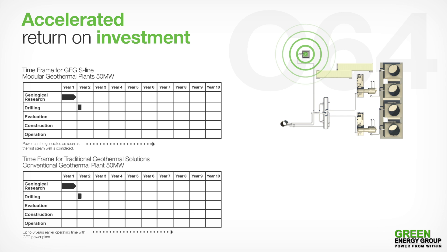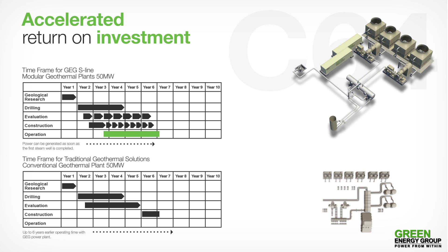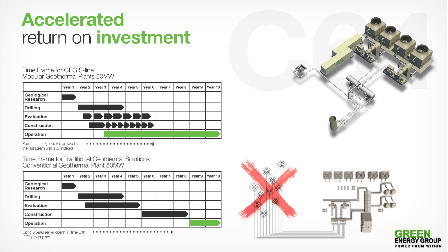GEG's wellhead power plants deliver power online from the completion of the first well, providing for step-by-step utilization of the geothermal field without waiting until a critical mass of productive steam wells are drilled. For our customers, this represents a significant advantage over the deployment of traditional power plants, enabling the early supply of electricity and, importantly, access to revenues earlier in the investment cycle.